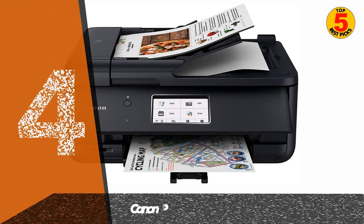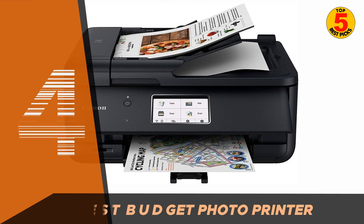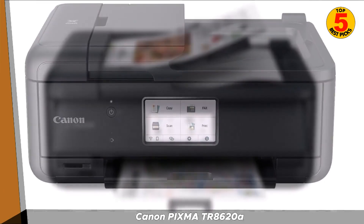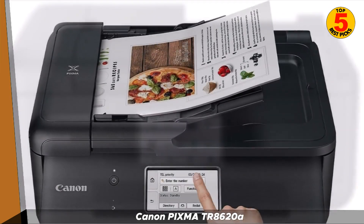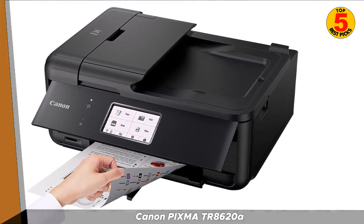Next up, we have the Canon PIXMA TR8620A. The Canon PIXMA TR8620A is your typical all-in-one printer designed for home offices. It has a large touchscreen display with short how-to videos, a 5-cartridge system with a dedicated photo black cartridge, and automatic double-sided printing.